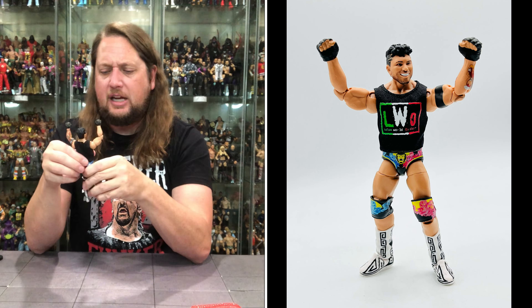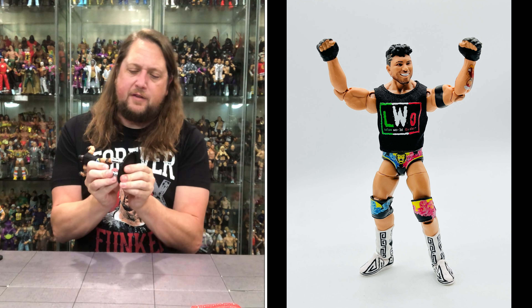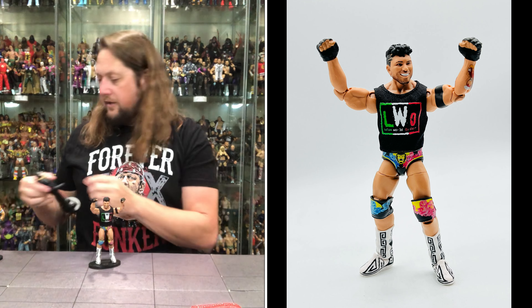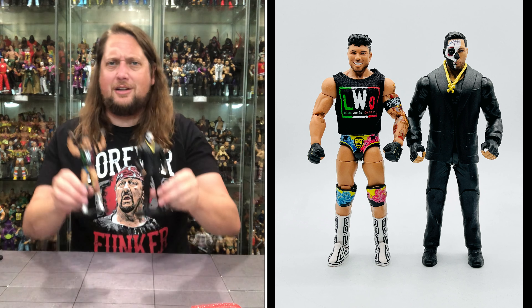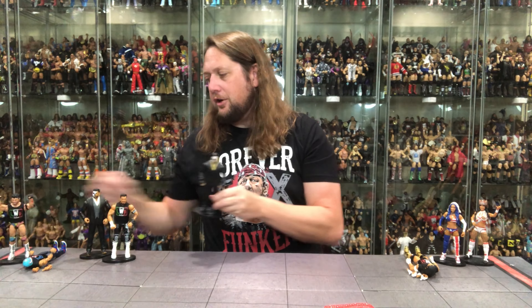The former DJ Z, Joaquin Wilde — first time in the elite line, looking pretty good. Fitting on a ringside stand, very tight but it fits. I believe we got him in the Legado Del Fantasma basics line way back when. Looking good right there.